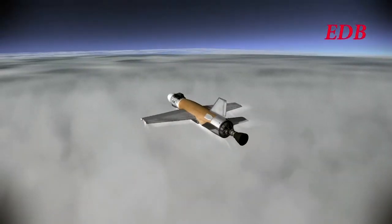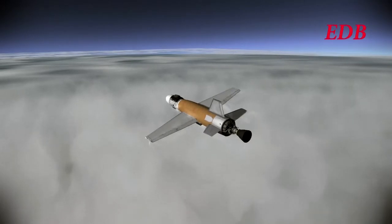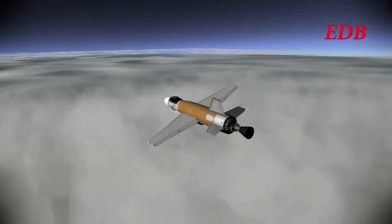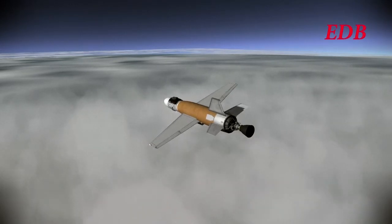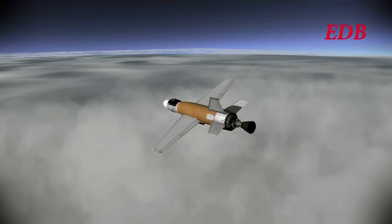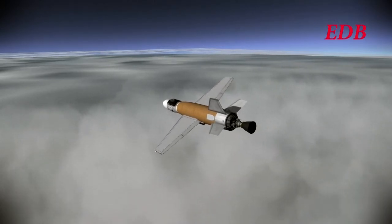The engine is shut down. The confirmed maximum velocity, ground speed of the plane, was 635 meters per second, 1420 miles an hour, Mach 2.14.